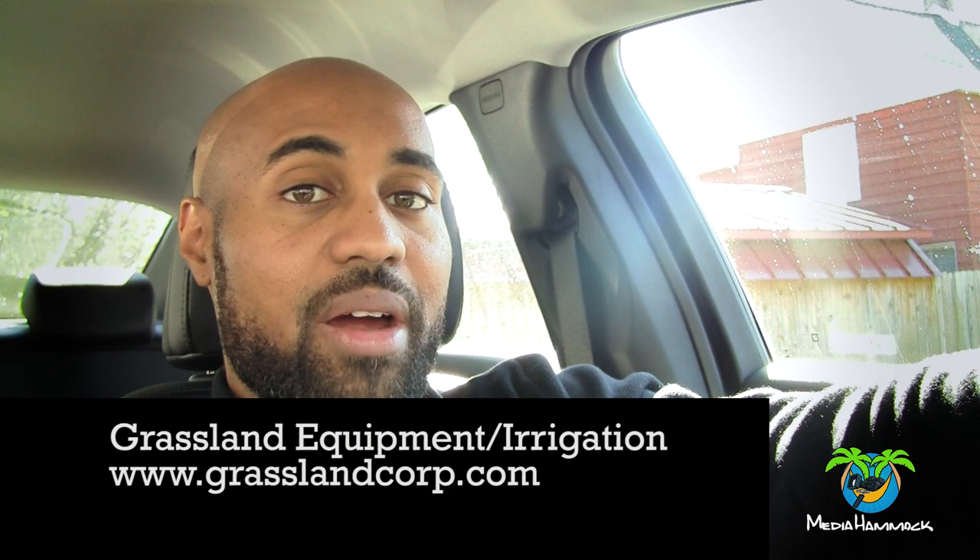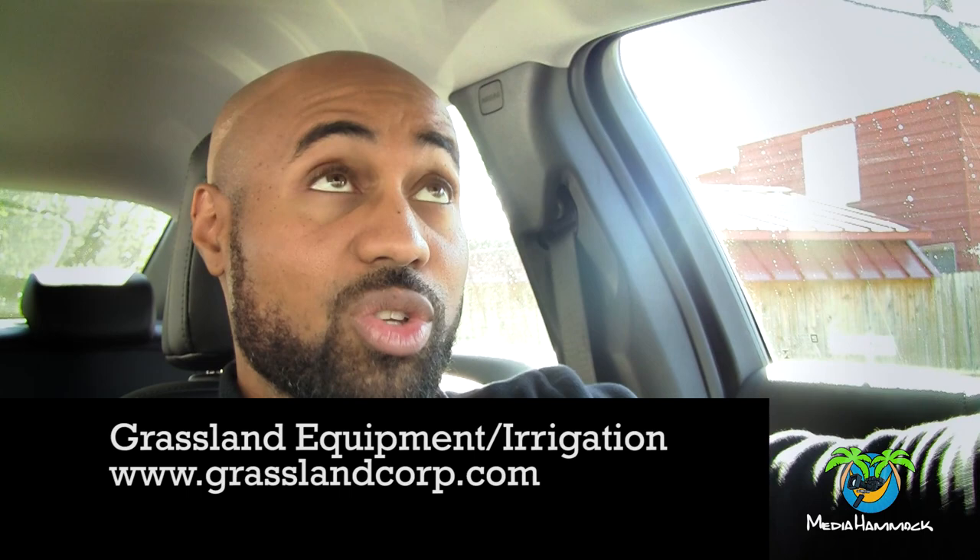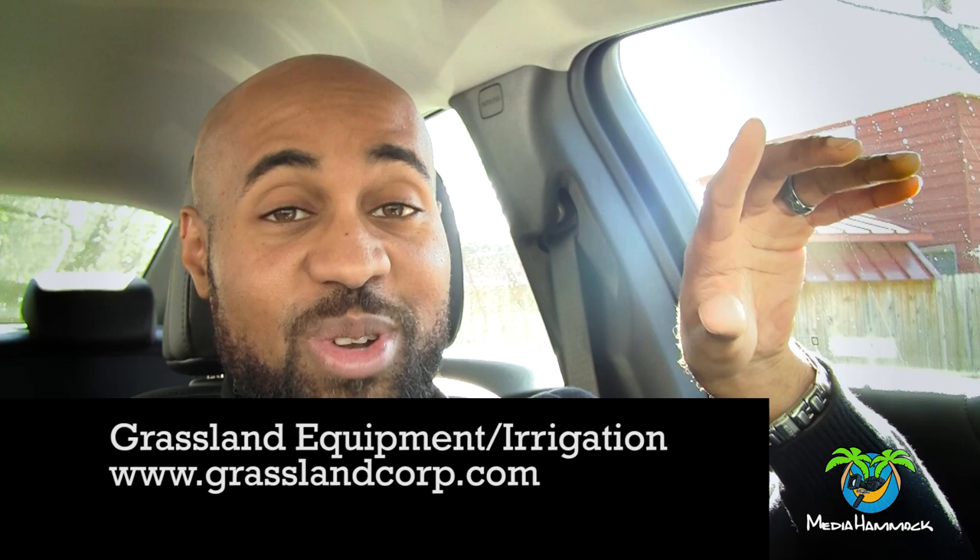Eventually I found a Toro dealership in my area out in Latham, New York — I think it's called Grasslands or Grassland Irrigation. I can't remember exactly, but I'll put the name on screen. If you're in my area and need help with a Toro, they can help you. I went in, spoke to a guy named John, and told him what was going on and what I had already tried.